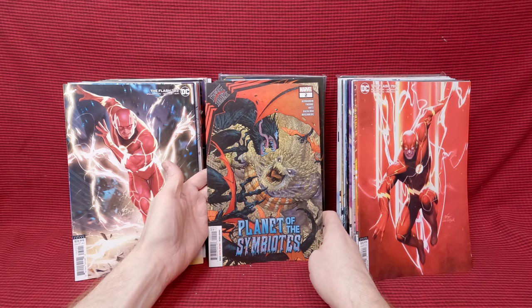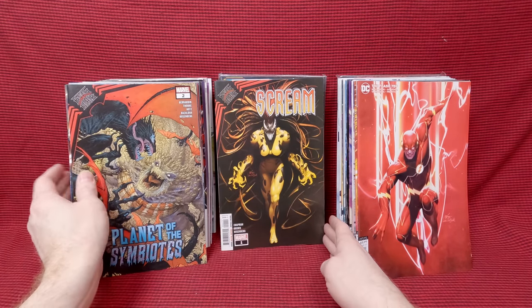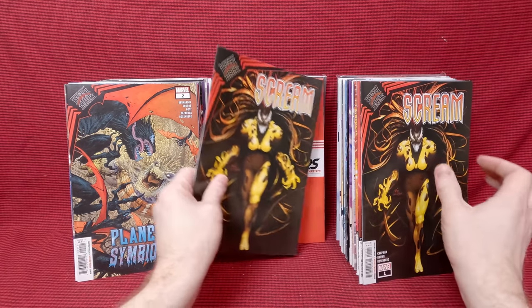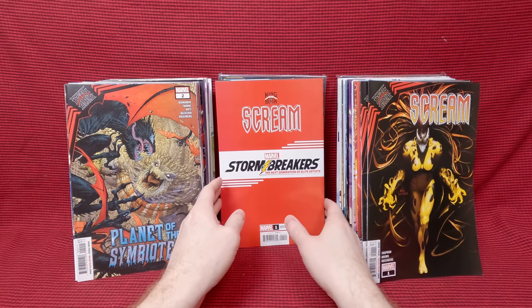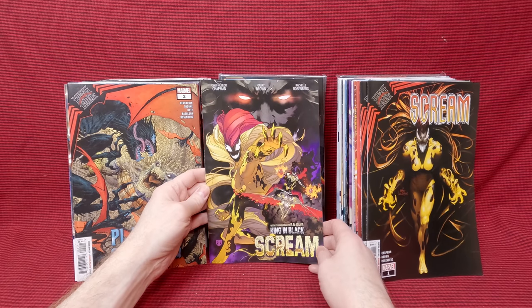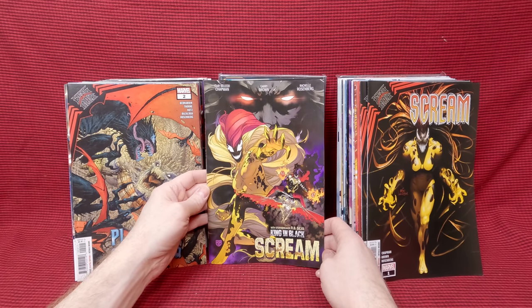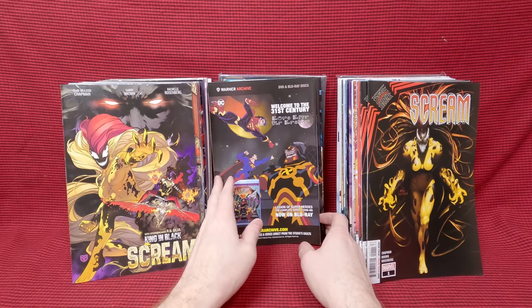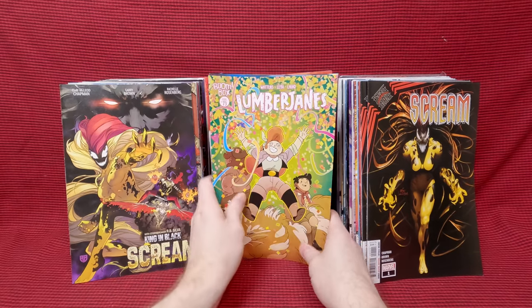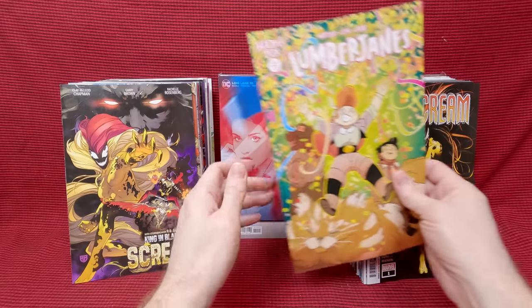Planet of the Symbiotes number two — that's an awesome cover. Scream number one — a beautiful Lee and Hugh cover. Got a couple of those — gorgeous cover though. Another Scream issue, cool cover, I really like that. Lumberjanes number 73 — I didn't have that issue yet, that is cool.